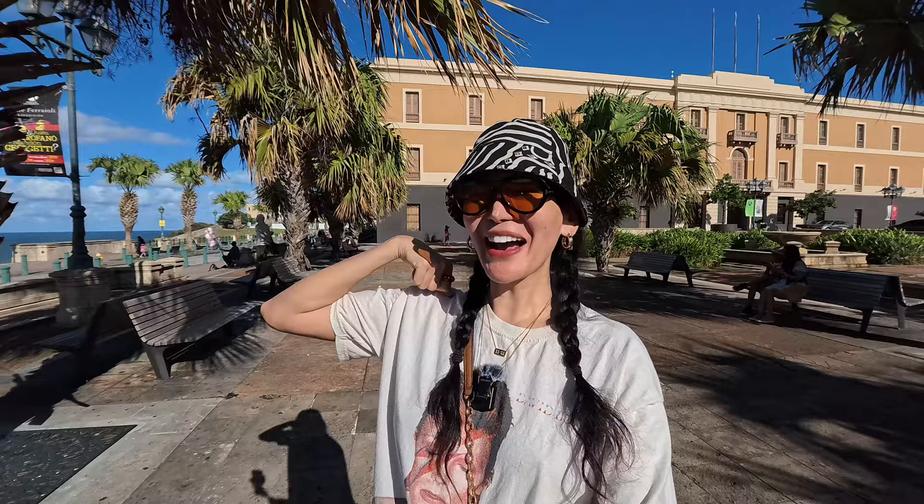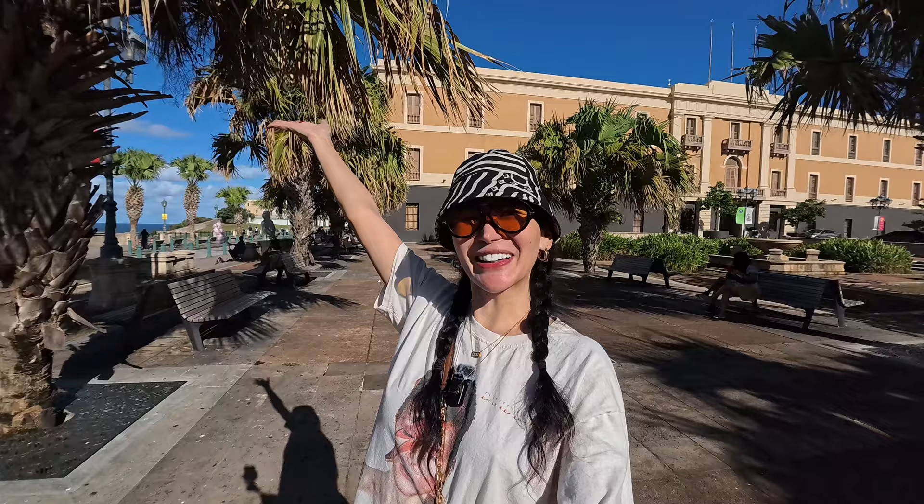Hey guys! Labuhay! It's Maria, or should I say hola! Benvenidos a Puerto Rico!